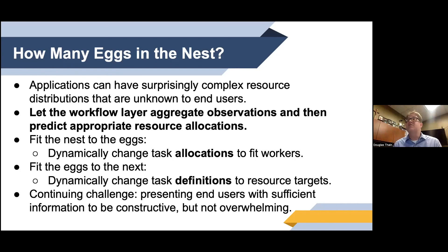To recap — how many eggs can we fit in a nest? Applications have surprisingly complex resource distributions. You would think tasks of the same type would behave the same, but they don't — and it's not reasonable to ask end users to figure this out themselves. What we're arguing is that it's really the job of the workflow layer to aggregate observations about tasks and predict appropriate resource allocations. You can either fit the eggs to the nest by dynamically changing task allocations, or fit the nest to the eggs by dynamically changing task definitions to hit resource targets.